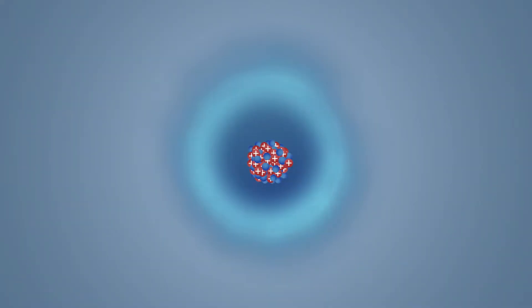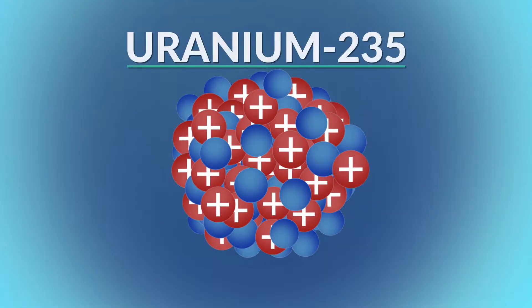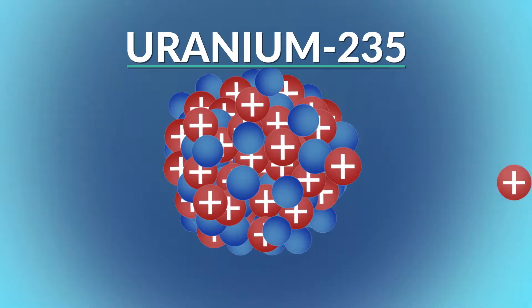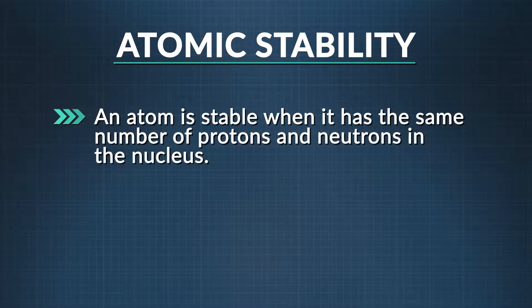To understand fission, we need to look inside an atom where most of the action takes place. Something really important to know: with atoms, it's all about stability. When things get unstable, atoms will constantly try to stabilize. Typically an atom is stable when it has the same amount of protons and neutrons in the nucleus, and when there's not a lot of them.